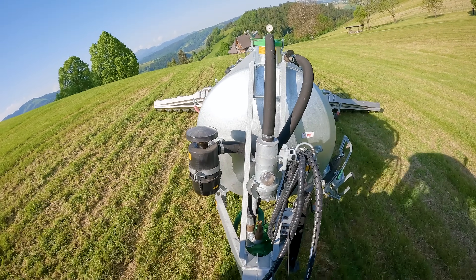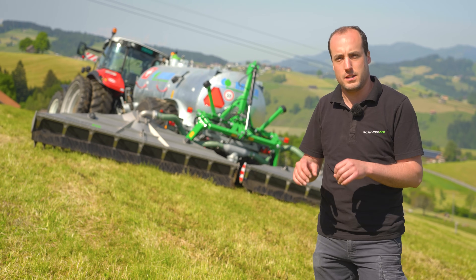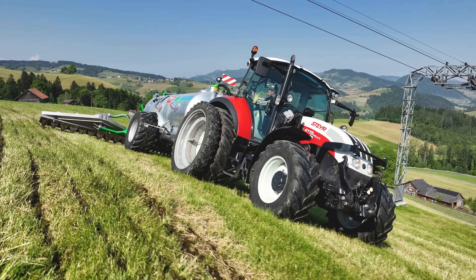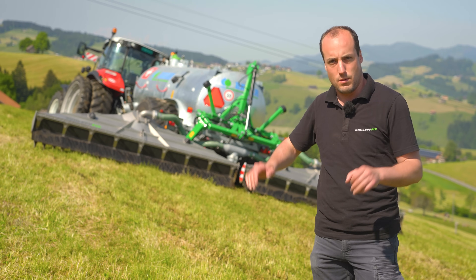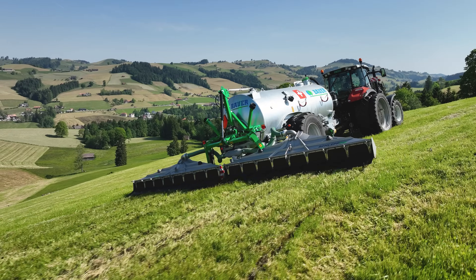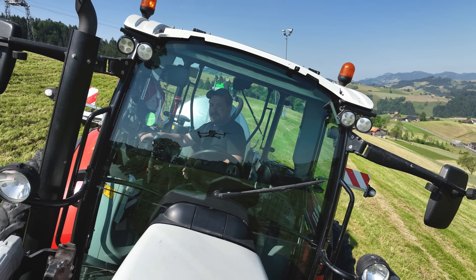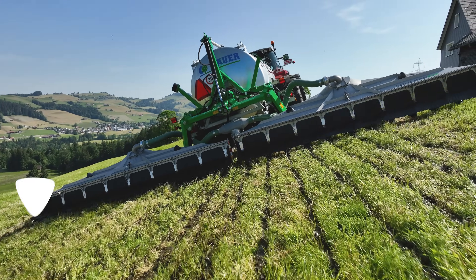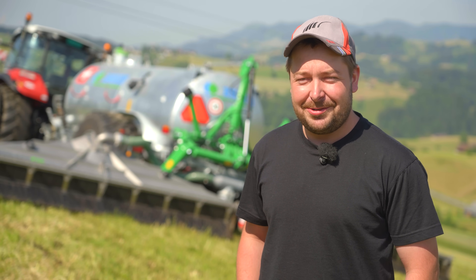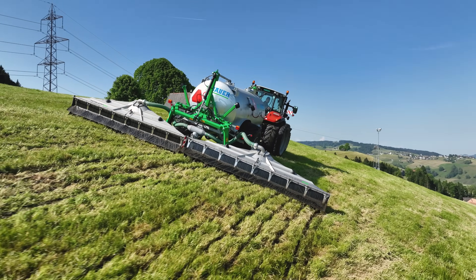Thomas explains why the Schleppfix performs equally well on slopes: due to the back pressure generated by the nozzle, the slurry is distributed evenly to the distribution boxes. As with the baffle plate, the high flow rate shoots the slurry across the whole width of the distribution box. Not only does it flow down due to gravity — the slurry is also sprayed out at high speed, meaning the amount coming out at the top of the slope is exactly the same as at the bottom. Christoph, using the technology for the first time, was pleasantly surprised at how evenly the slurry was applied.